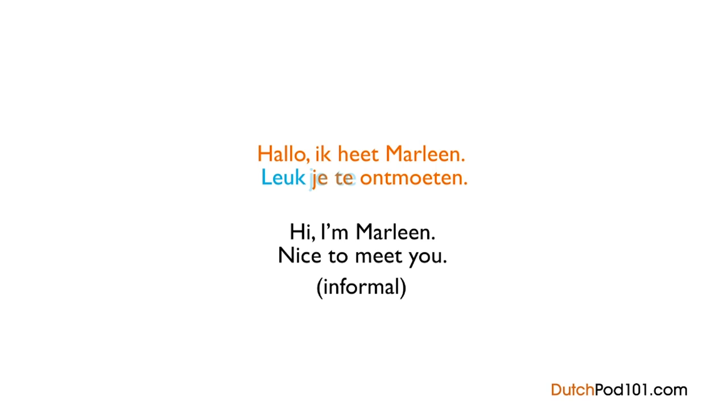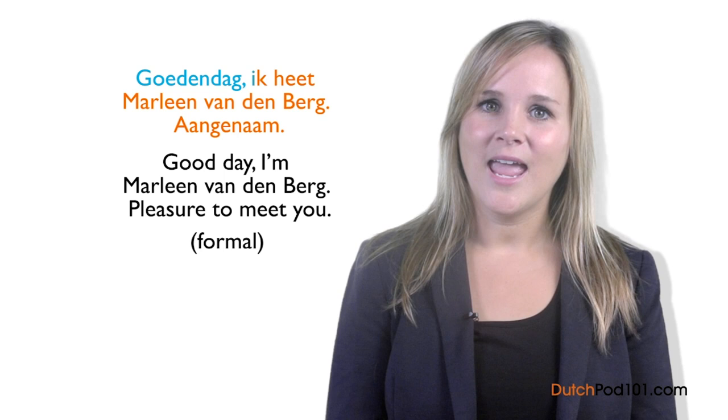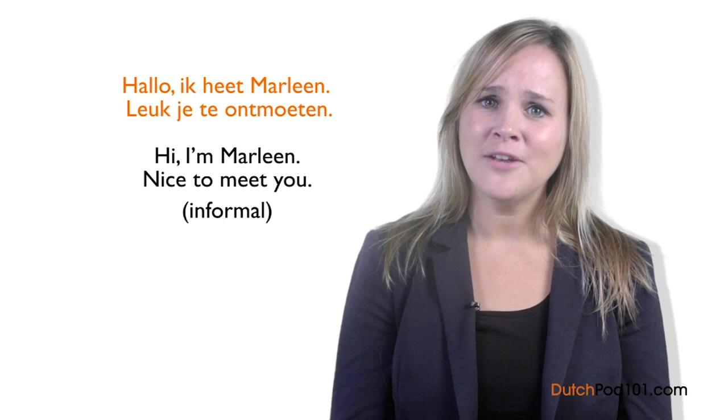Now let's see the same sentence in formal speech: Goedendag, ik heet Marleen van den Berg. Aangenaam — Good day, I'm Marleen van den Berg. Pleasure to meet you. What has changed? Hallo has been substituted with the formal greeting Goedendag, which is Dutch for 'good day.' Ik heet Marleen has not changed — ik heet simply means 'I am called.' However, during a formal introduction, we also say our last name. The informal way is: Hallo, ik heet Marleen. Leuk je te ontmoeten. The formal way is: Goedendag, ik heet Marleen van den Berg. Aangenaam.